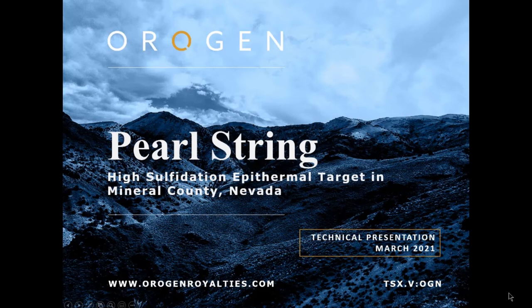Today, we will be featuring Origin's Pearl String project, located in Mineral County, Nevada. The project is a new high-sulfidation epithermal exploration target in Nevada's prolific Walker Lane.